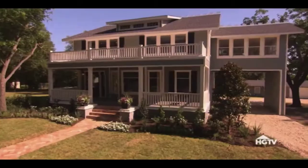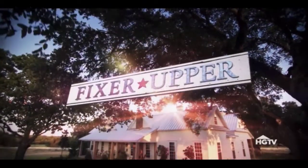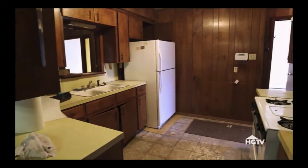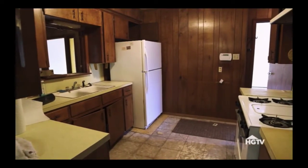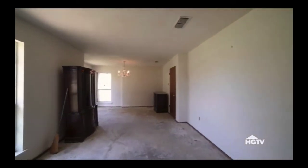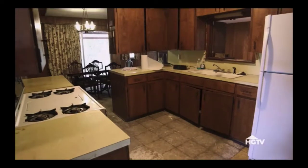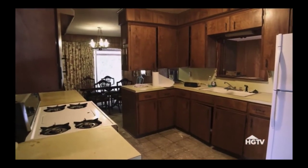Do you have the guts to take on a fixer-upper? The kitchen is going to be the biggest deal. This project really is just taking us back to our roots, doing things on a $30,000 budget, being really smart with every square foot, thinking through every material, every cost. And this is what we do well, so I'm excited about tackling this.